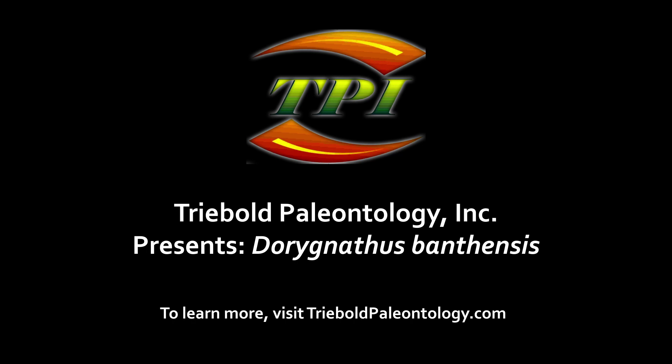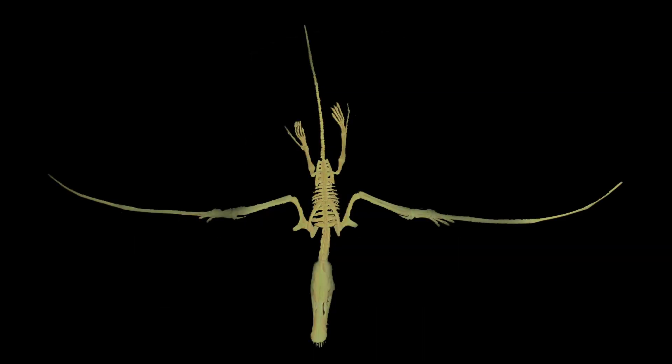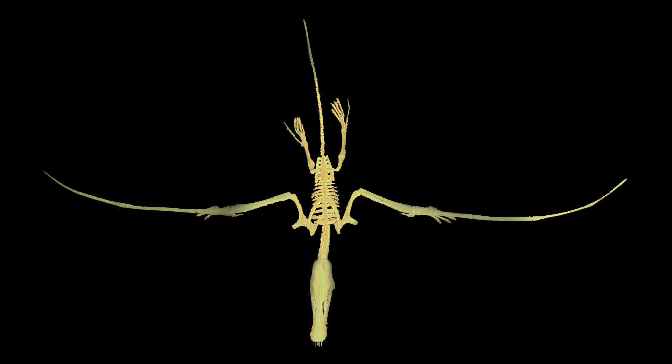Treebold Paleontology, Inc. has a selection of pterosaurs in its catalog of casts, mountable in an infinite number of poses depicting a variety of behaviors.